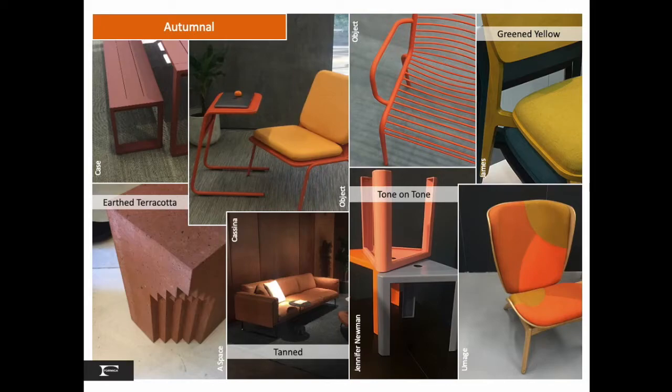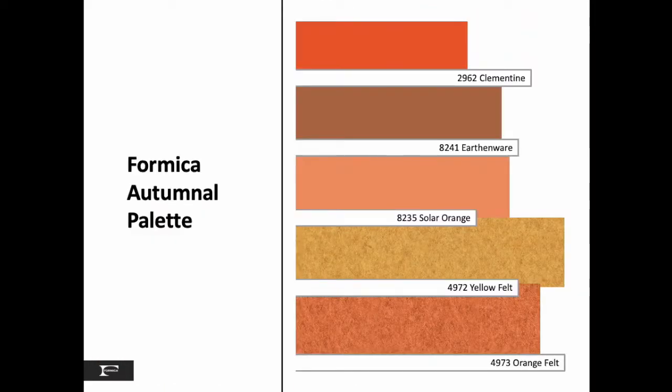In this palette, we see the beginning of the grayed green yellow highlighted in our 2020 January IMM Cologne Furniture Fair report, also available on YouTube. Formica North America has a rich offering starting with our classic clementine orange solid color. With our recent surface set high-pressure laminate introduction in September 2019, we rounded out the Autumn palette with new earthenware, solar orange, plus our yellow and orange felt designs.